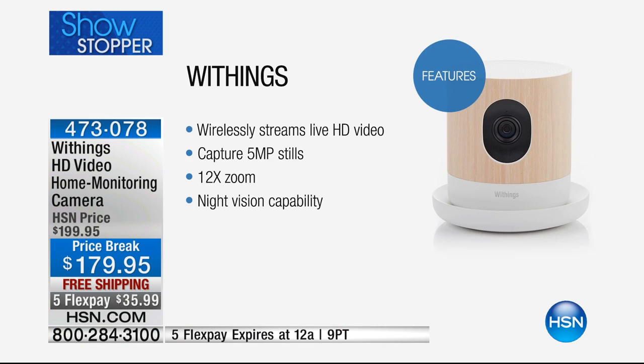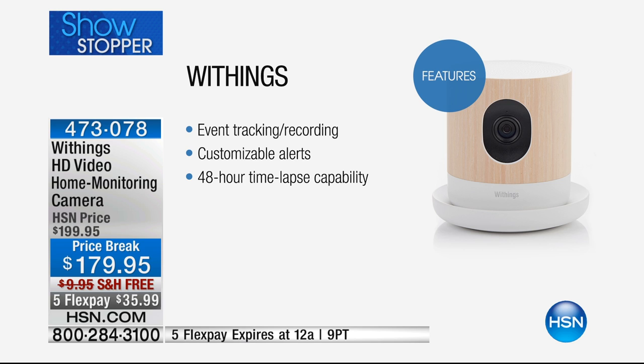There are a lot of cameras on the marketplace, but what ends up happening is you have all this footage and you're never able to watch it. Well, this has a really cool feature where it'll actually show you the last 24 hours. It shows you cool little clips, and whether it's on your tablet or your cell phone, Android or Apple, it's always going to allow you to be connected. It has two-way talk, night vision, wirelessly streamed live HD video, stills at 5 megapixels, a 12-time zoom, event tracking and recording, customizable alerts, and 48-hour time-lapse capacity.